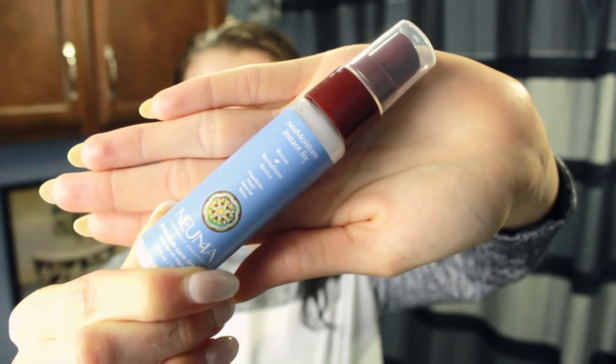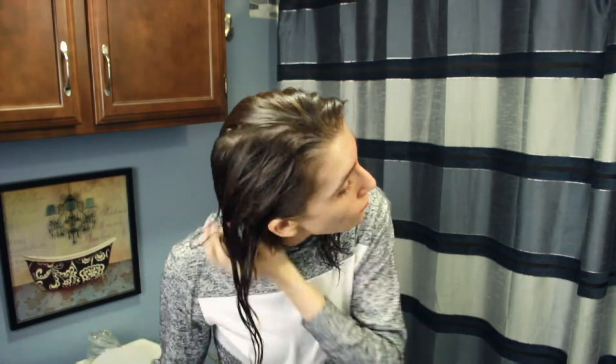I haven't really been using heat on my hair this past month — not on purpose, I just haven't been. But it says it can be used as a leave-in treatment as well, so I sprayed it on my hair after I got out of the shower and tried to use it to shape some waves into my hair since that's how my hair dries naturally anyway.